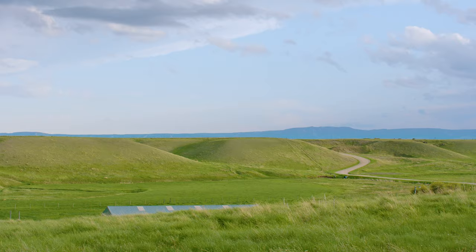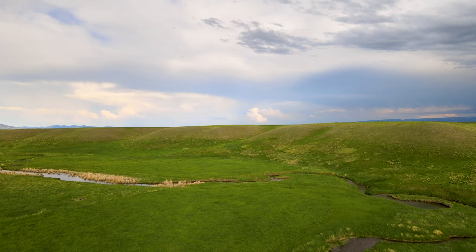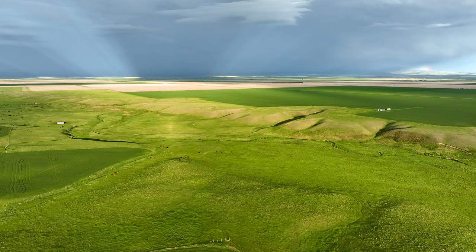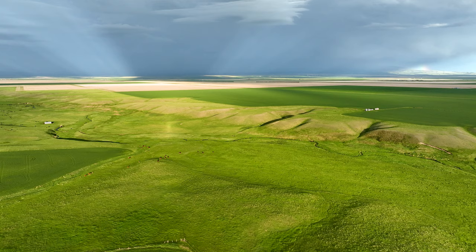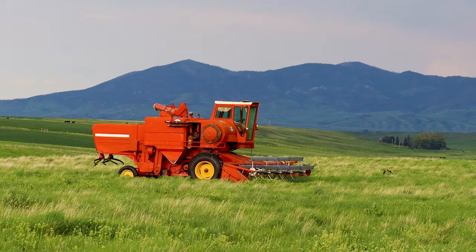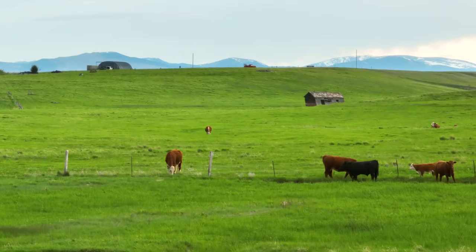Montana's Judith Basin is a picturesque landscape of rolling hills, fertile valleys, and majestic mountains. This diverse region has attracted human settlements for thousands of years. With its fertile soil and expansive horizons, it offers a harmonious blend of natural beauty and agricultural heritage.